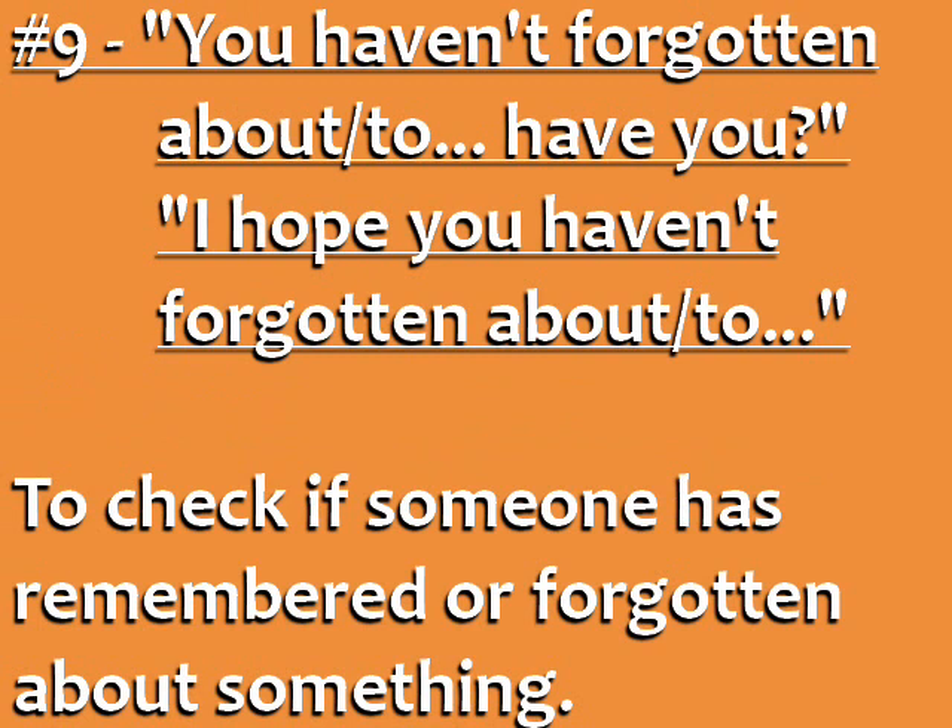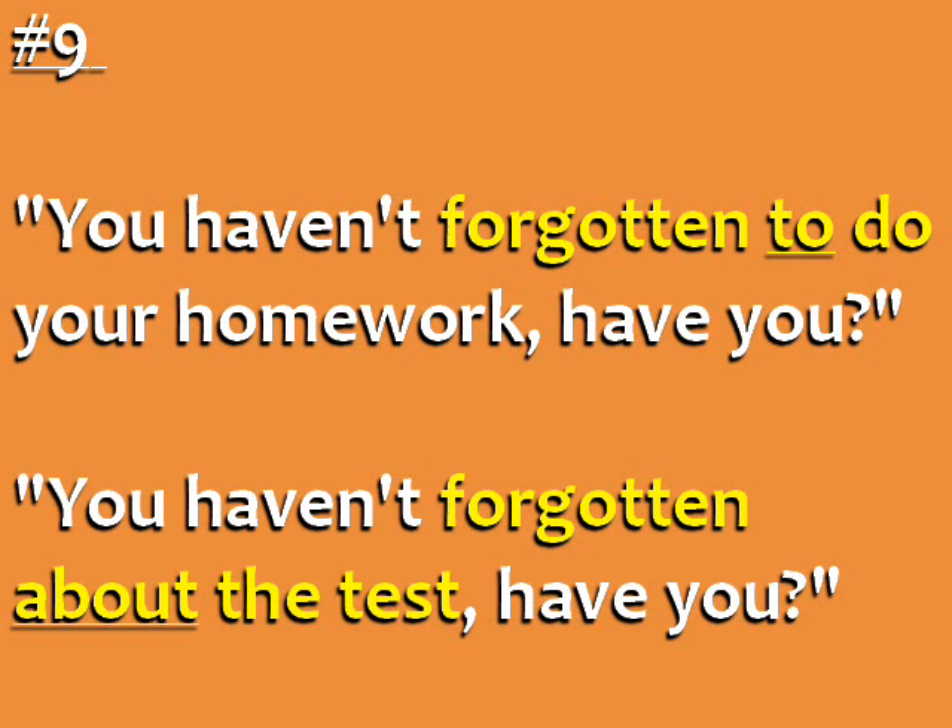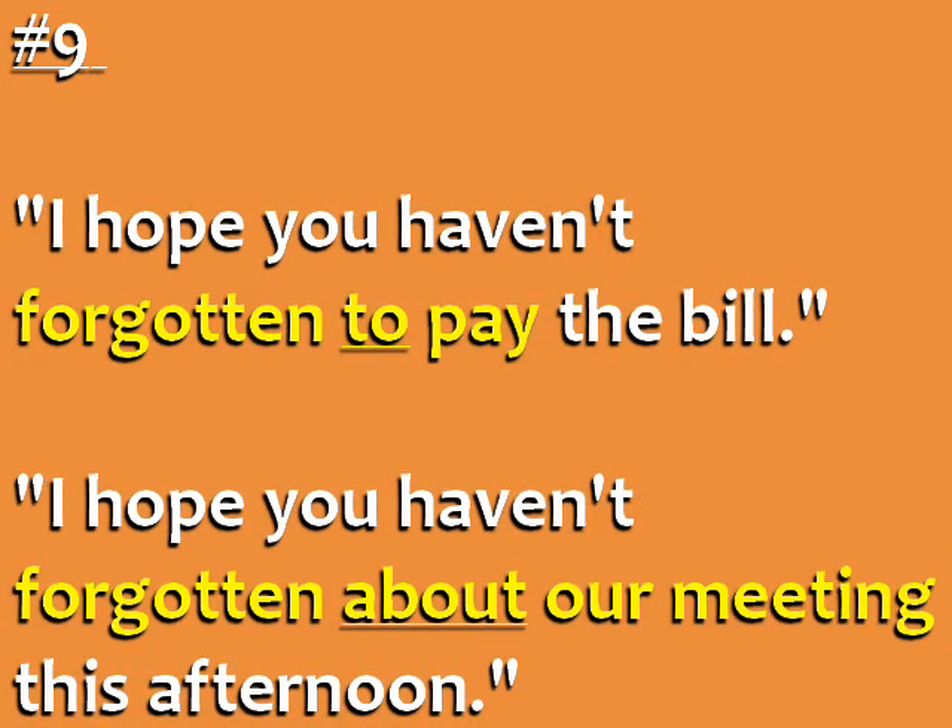Number nine: 'You haven't forgotten about... have you?' and 'I hope you haven't forgotten about...' Use these phrases to check if someone has remembered or forgotten about something. Use 'about' with nouns and 'to' with verbs. For example: 'You haven't forgotten to do your homework, have you?' 'You haven't forgotten about the test, have you?' 'I hope you haven't forgotten to pay the bill.' 'I hope you haven't forgotten about our meeting this afternoon.'